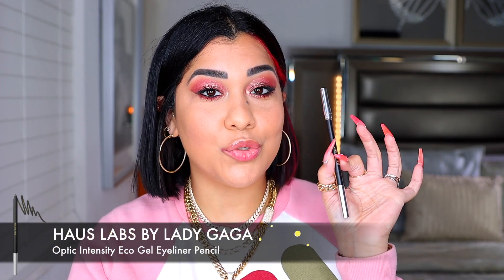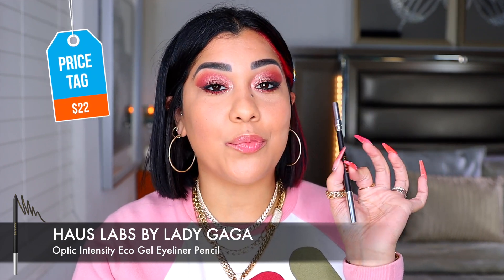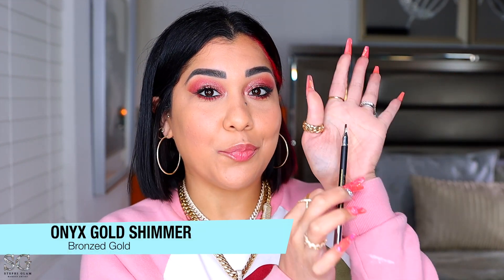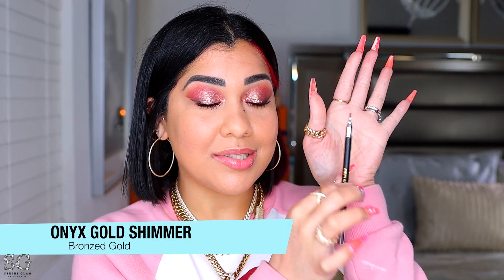I also picked up one of the liners — $22, made in France. We have 13 matte shades available and five shimmers. I picked up the gold shimmery one. We get a brush on one side and look how stunning this color is — it pulls green-gold with a little bit of black. It's so creamy, and you already know I'm a big fan of these little brushes on the other side because they help you diffuse the product.